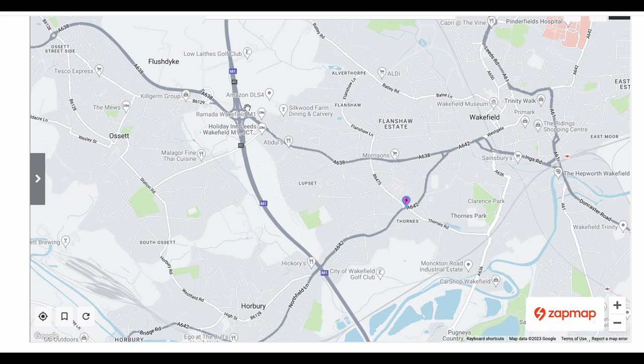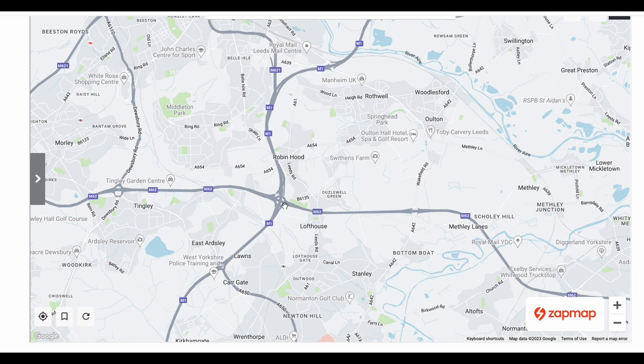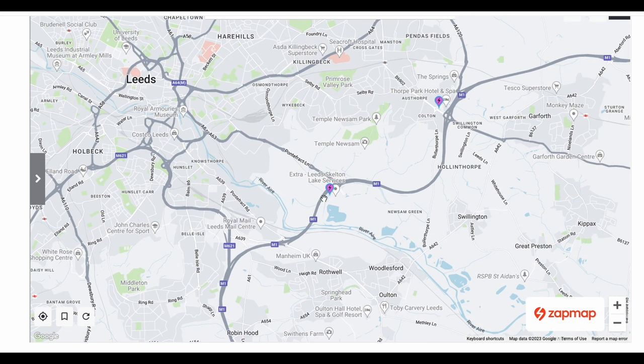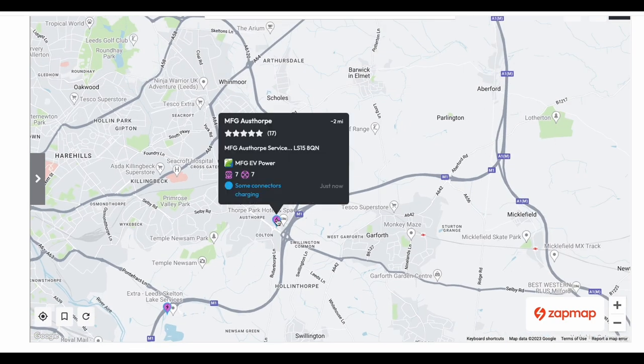Further north, where the M1 and M62 meet, there's nothing. Getting to Leeds, it swings off to the right and we reach the Leeds Skelton Lake services — only the third motorway service area along the full length of the M1 that actually has a hub on site. This hub is run by Ionity with six units. There's also a nicely convenient MFG at Austhorpe just off the motorway — I'd go for that.